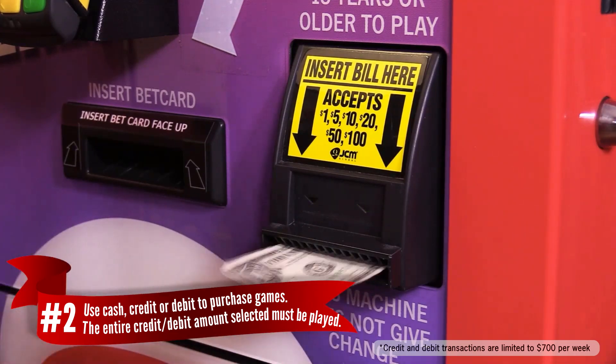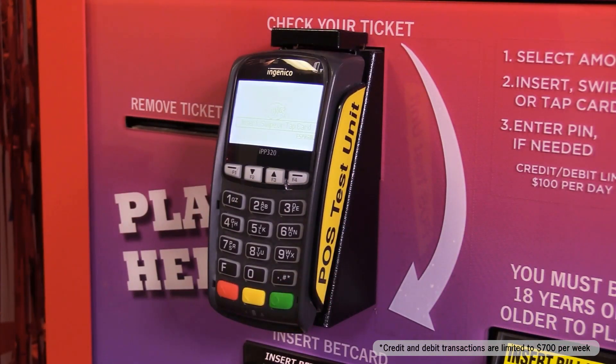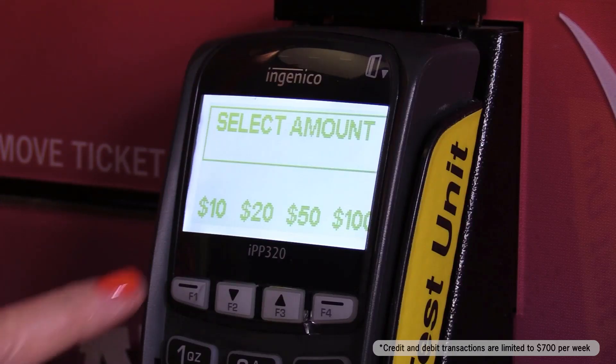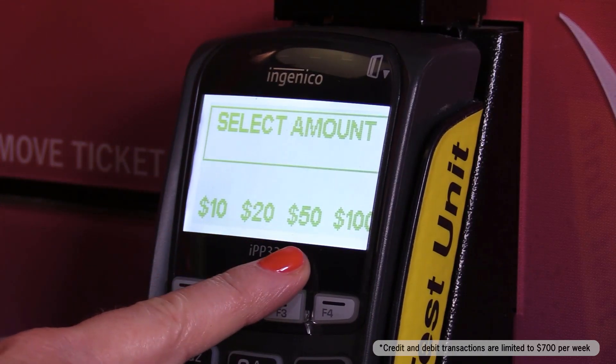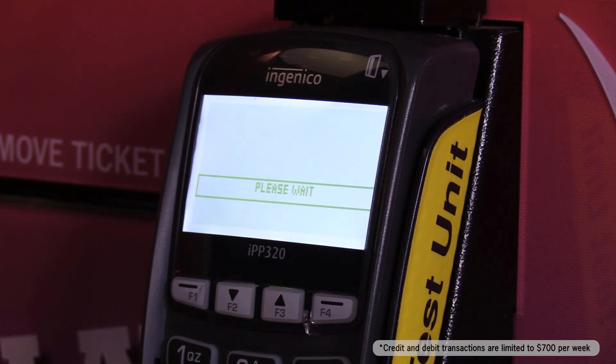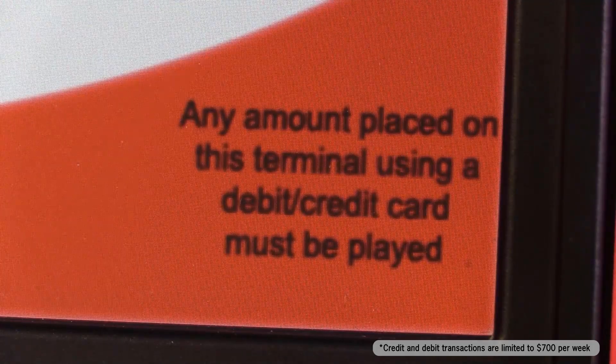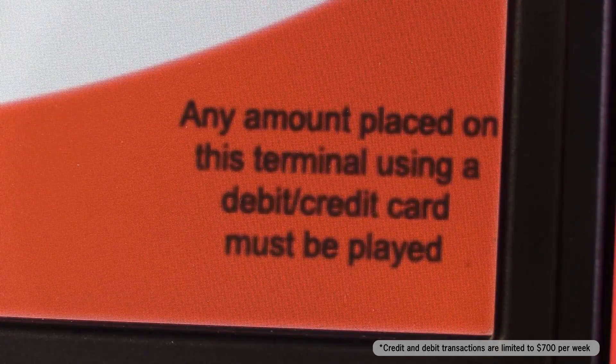Number two, you can use cash, credit, or debit to purchase games at the MP. If you're using credit or debit, you can choose from a $10, $20, $50, or $100 transaction, and you must use that entire amount. The station does not issue a voucher for remaining balances on credit or debit transactions.